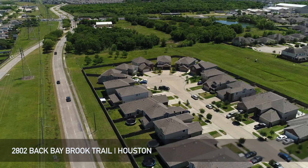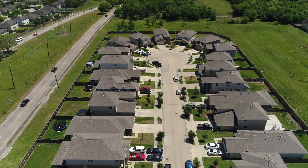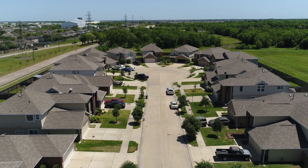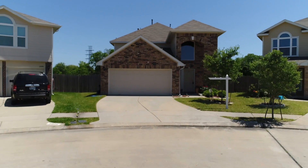Welcome to 2802 Back Bay Brook Trail in Houston. This home is on a cul-de-sac and located in a gated community. It's close to tons of shops and dining, and just minutes to all major roadways. Let's go check this out.